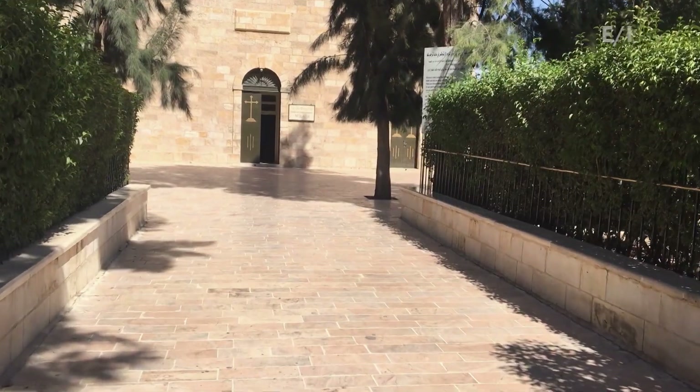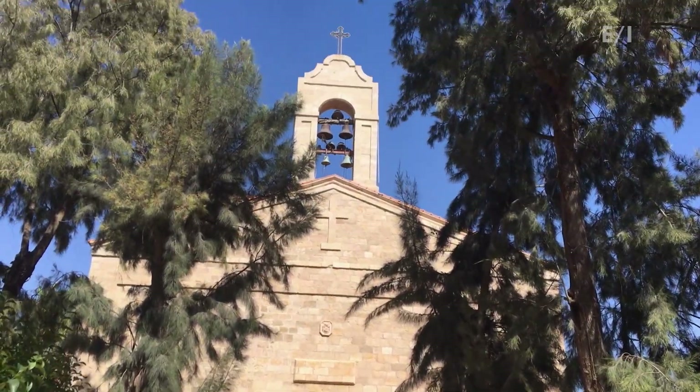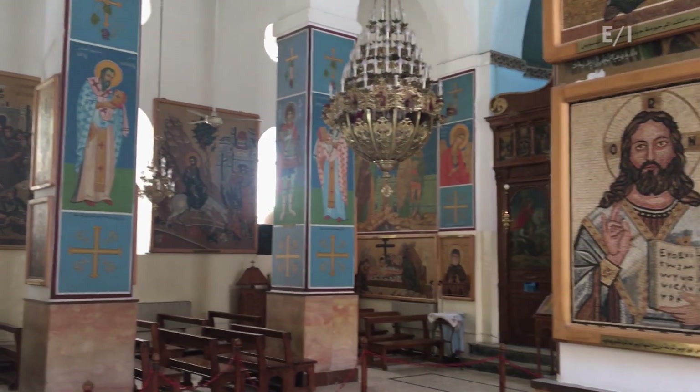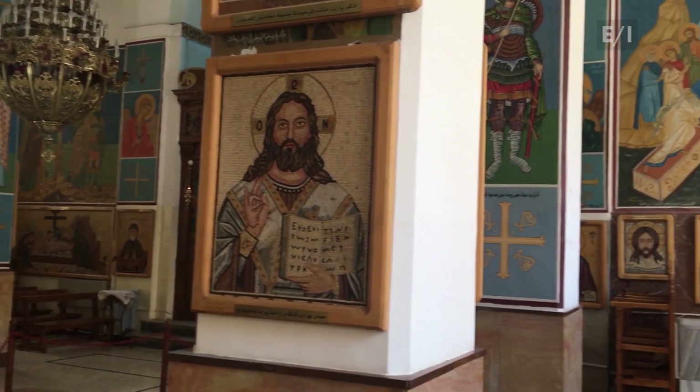Some of the most amazing mosaics are here in the Greek Orthodox Church of St. George — the guy who killed a dragon with a spear. The walls and columns of the small church are covered with mosaic pictures.